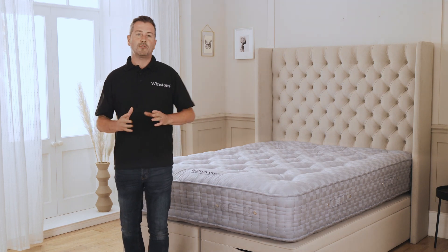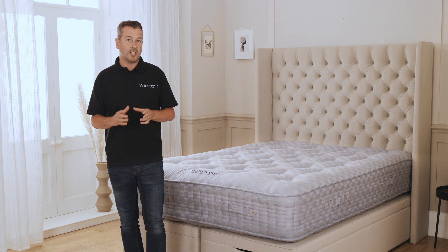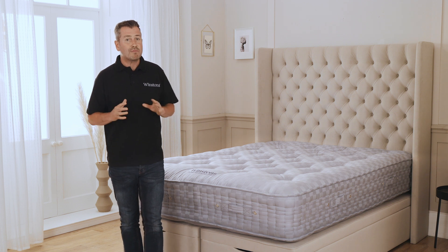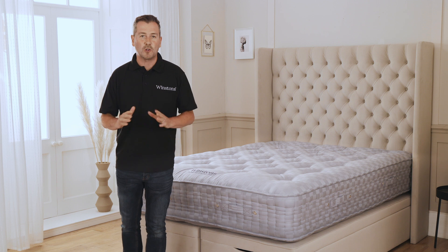Winston's Beds is a luxury mattress retailer whose mattresses are made by MBF approved artists, with over 90 years of British handcrafted heritage. Here at Winston's we pride ourselves on having mattresses that are unquestionably the most luxurious in the world.